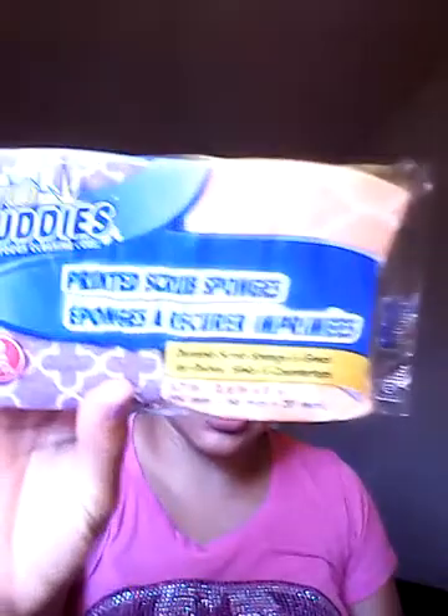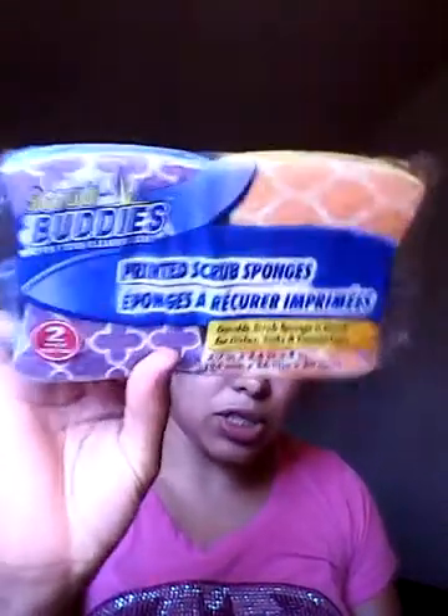I got my favorite — the Scrub Buddies sponge for tough cleaning jobs. I got the orange and purple color because you guys know that's my favorite. Then I got the Betty Crocker storage containers.